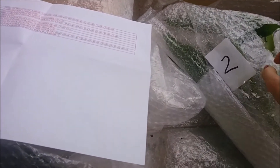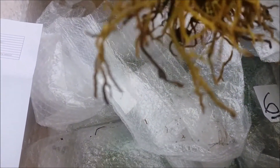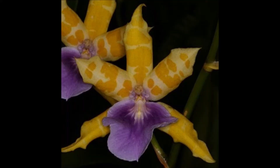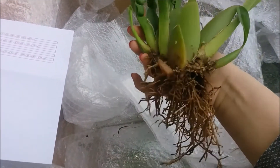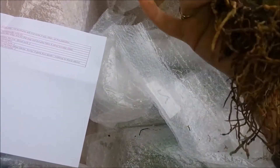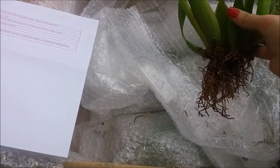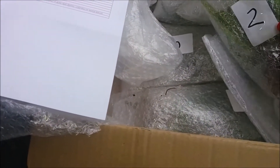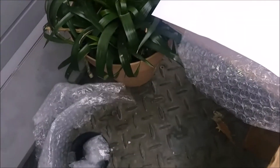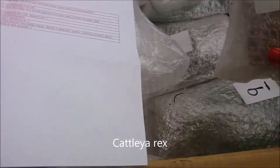This is a Miltonia crossed with Binotii. It looks very good — I have a lot of pseudobulbs and quite a lot of roots, so I'm sure this one will even flower this season. This orchid is an absolute beauty — the flower is orange with a purple lip, so I am really delighted that Rachel decided to share this one with me.